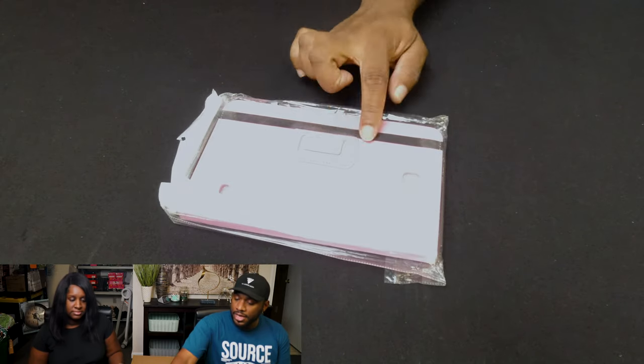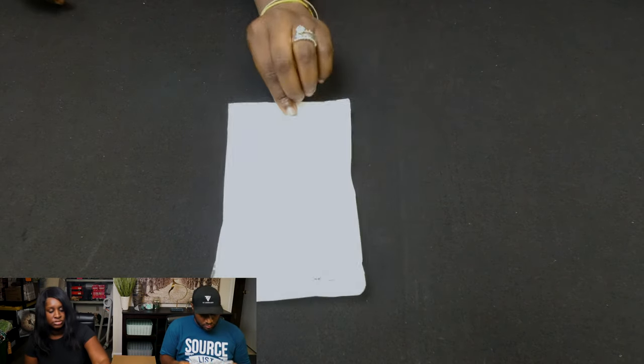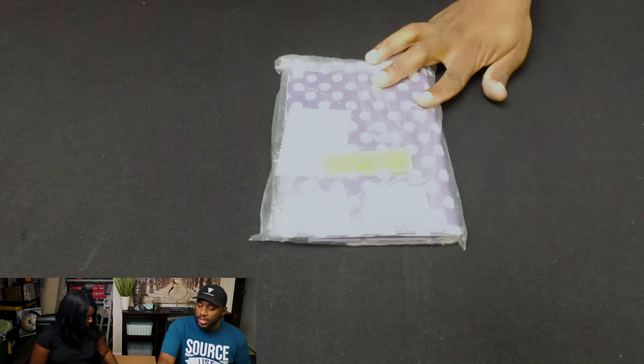We have a Samsung Galaxy Tab 4 slim folding case in pink — just a regular case you can set up. Here we have a phone case for iPhone 7 Plus or 6S Plus in pink. And this is another iPad mini case with purple polka dots.